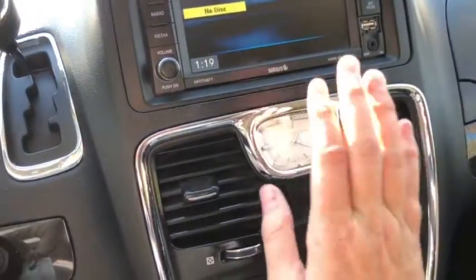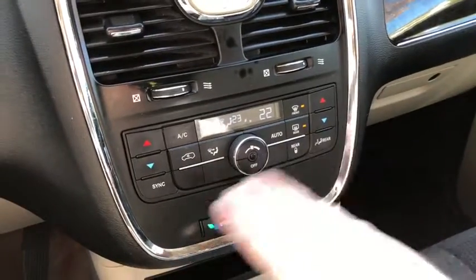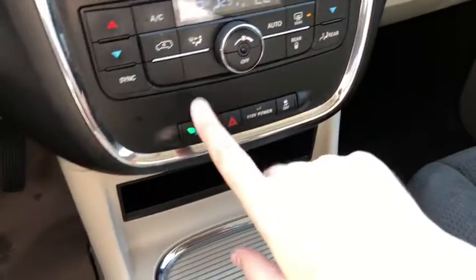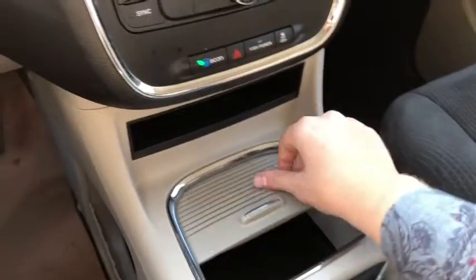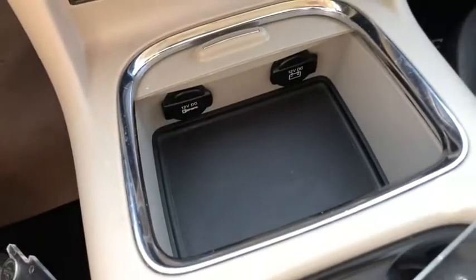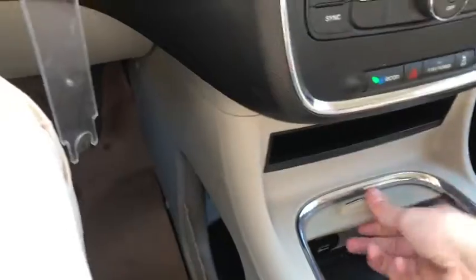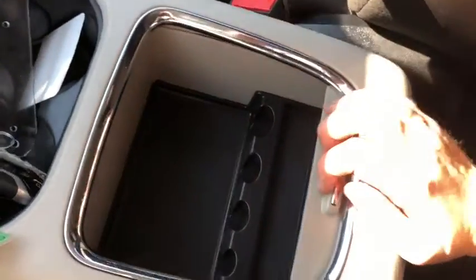Down below we have our clock right in the center. You do have the dual zone climate control in here for driver and passenger to control their temperature separately. We have our econ mode with our hazard lights as well as your power switch and your traction control. Just underneath we have a console which has your dual 12 volt outlets.